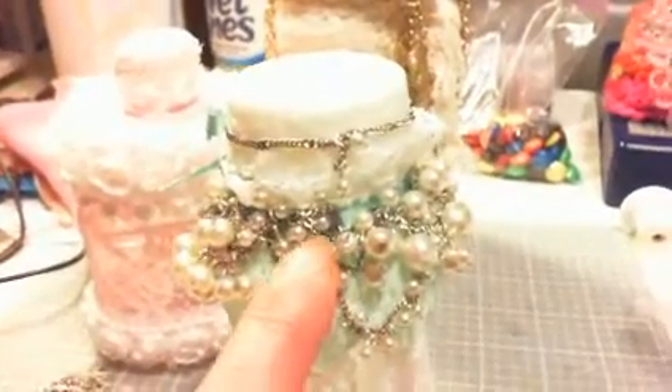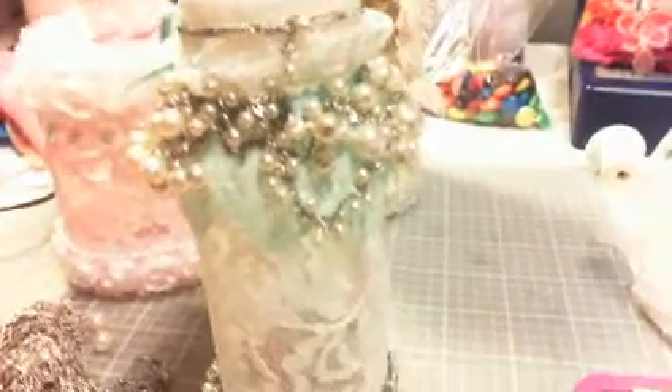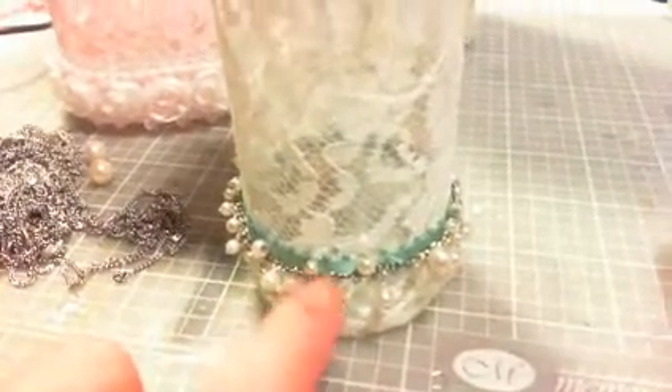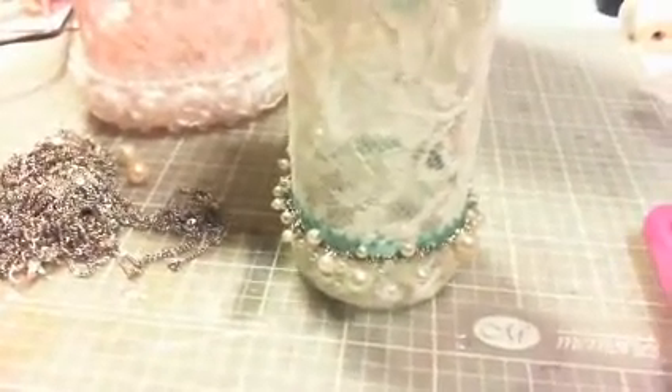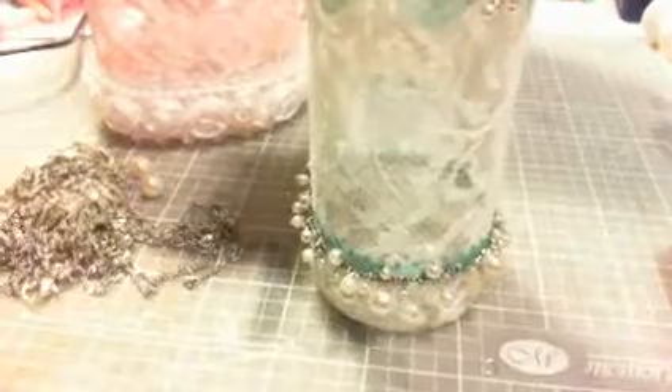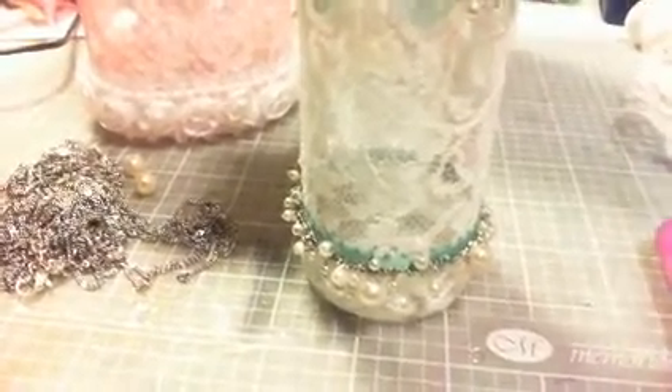So, underneath, before I had placed the beads, I had put some mint-colored ribbon on there as well. I'm sorry for the shakiness and the frog in my throat — it's really early. But this is what the ribbon had looked like. Kind of cute. So I placed that around there, and before I added the beads it just kind of looked plain.